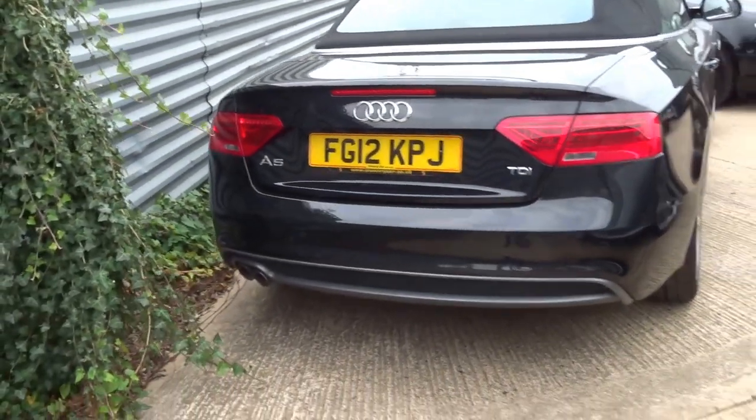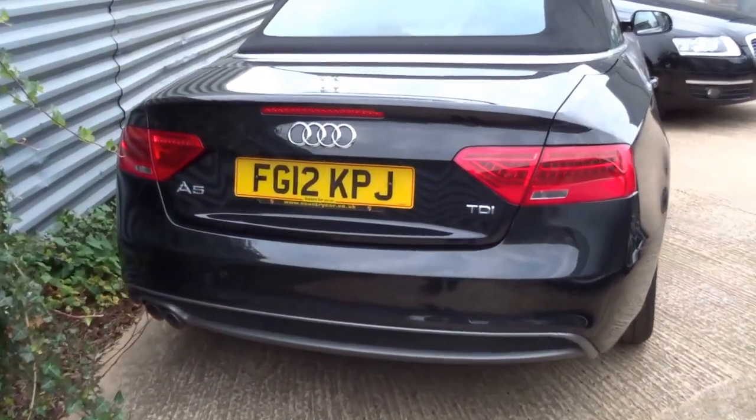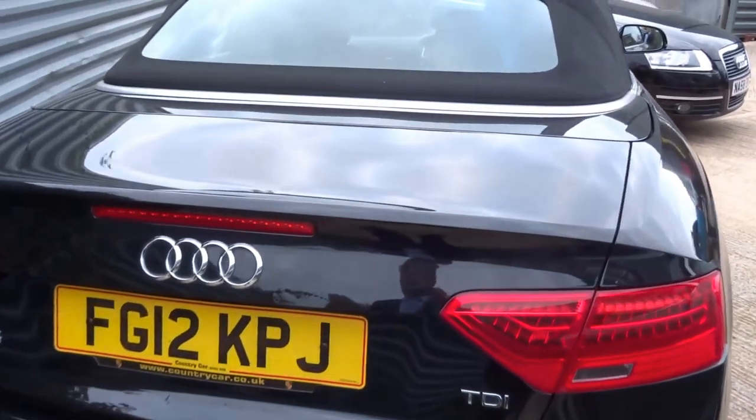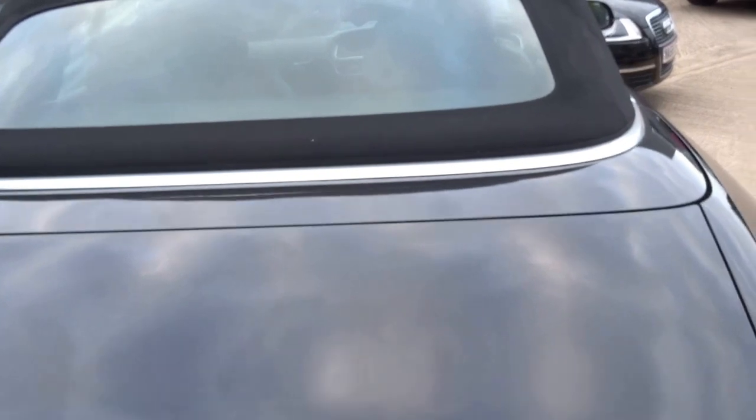It's only done 40,000 miles. Road tax is 110 pounds for the year, insurance group 30, and it does 0-60 in just over eight seconds with a top speed of 138 miles an hour.